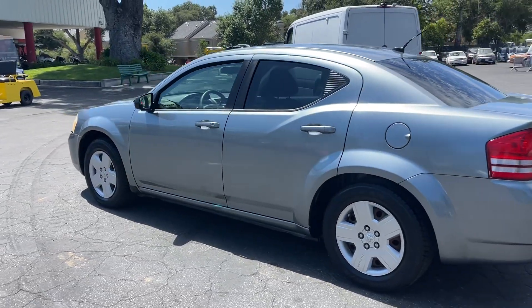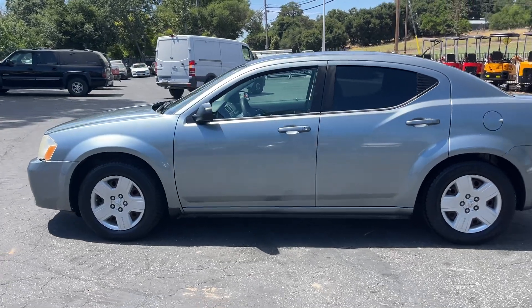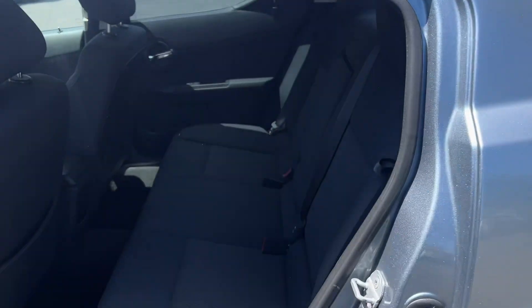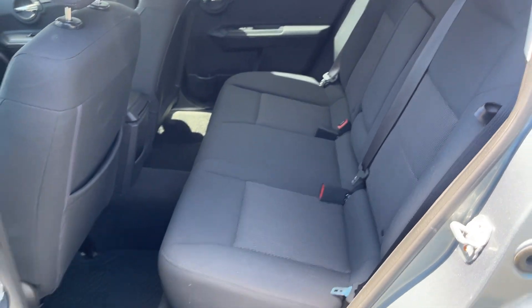The car's AC is cool, not cold, so it probably needs a recharge or something. And the driver's window does not roll down or up. So a couple minor things, but other than that, the car is in very good condition.